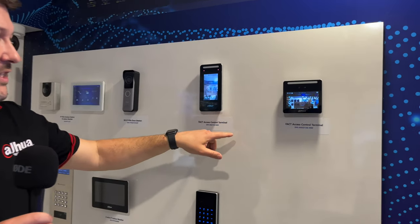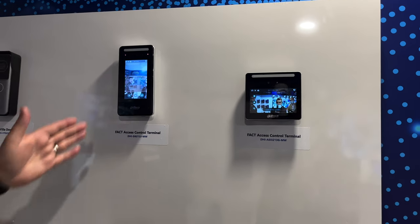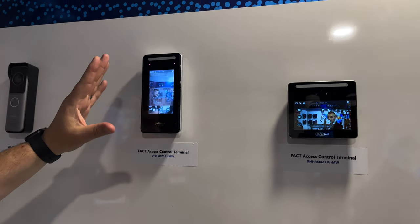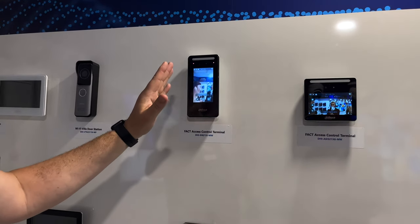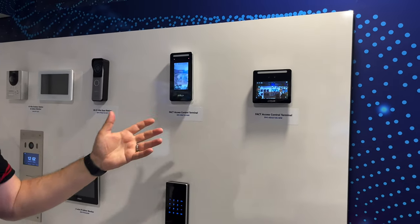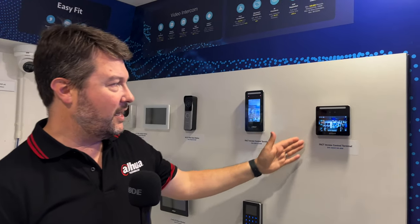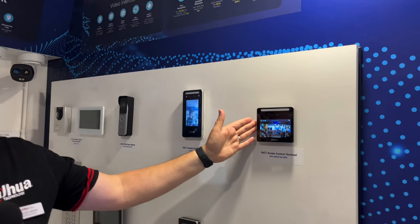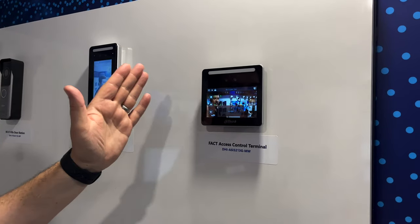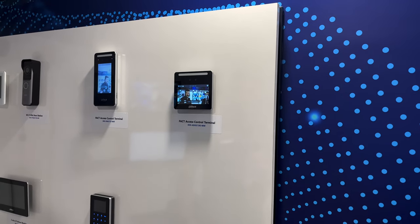Over here we have our FAC device — facial access control terminals. This is probably one of our most popular devices. It can run standalone or integrated within an access management control system, whether it's Paxton or our own access control solution. This small device can contain up to 20,000 faces, performs facial recognition, and we also offer time and attendance as well as access control functionality.